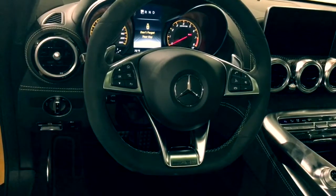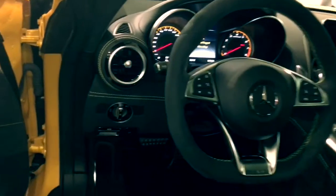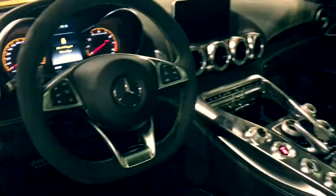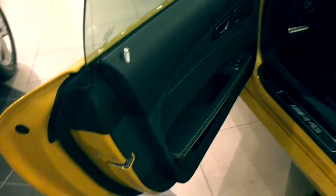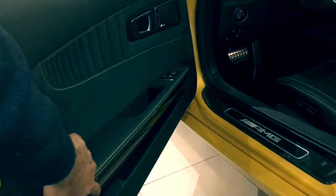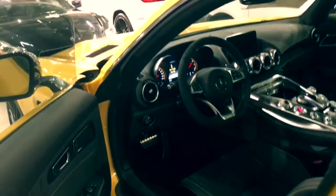2017 Mercedes GTS — a new sports car that replaces the SLS, loaded with beauty. That's carbon fiber — yep, everything.